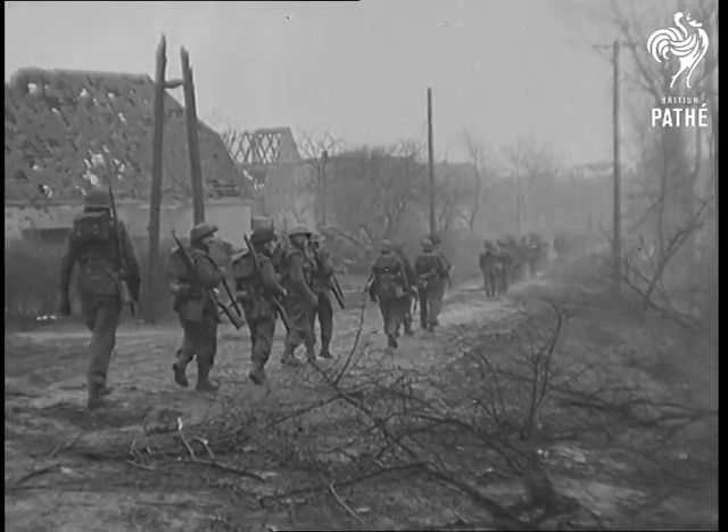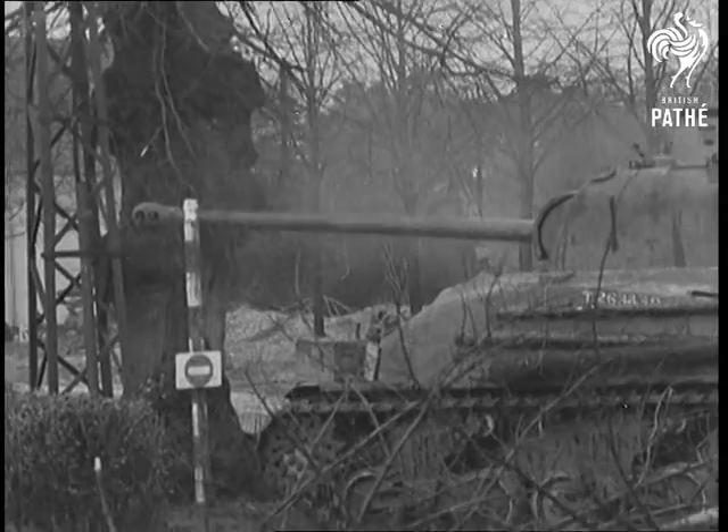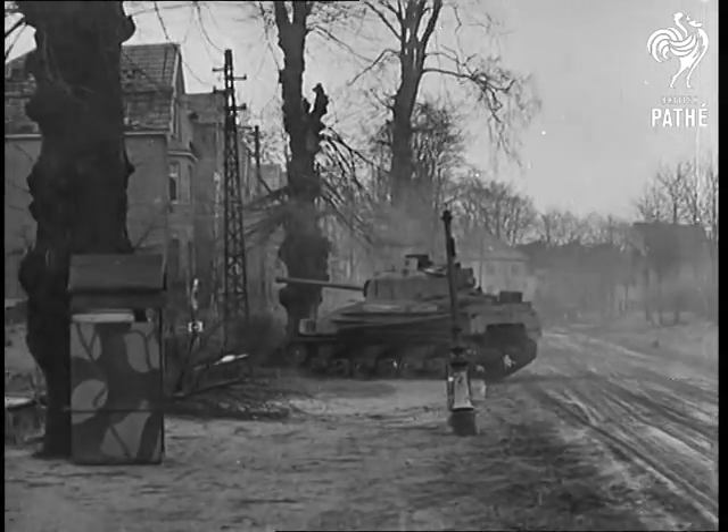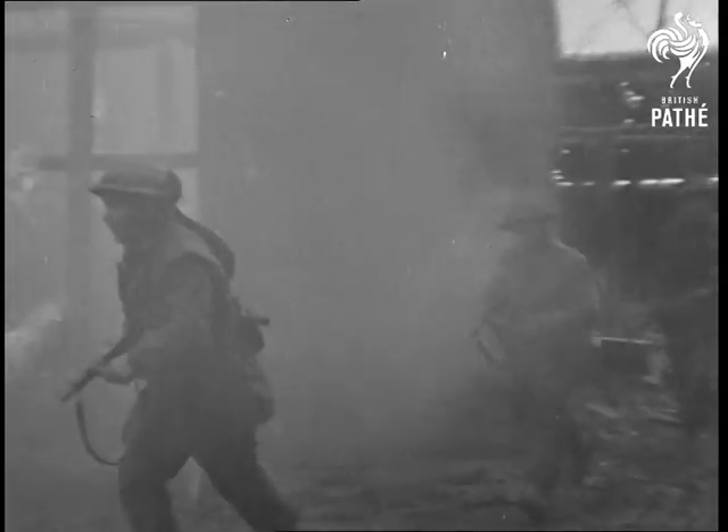It should be made clear now, while the first battles for the Siegfried Line are being fought, what the penetration of this region means. It is a task calling for the last ounce of endurance, putting human courage and strength to the supreme test.